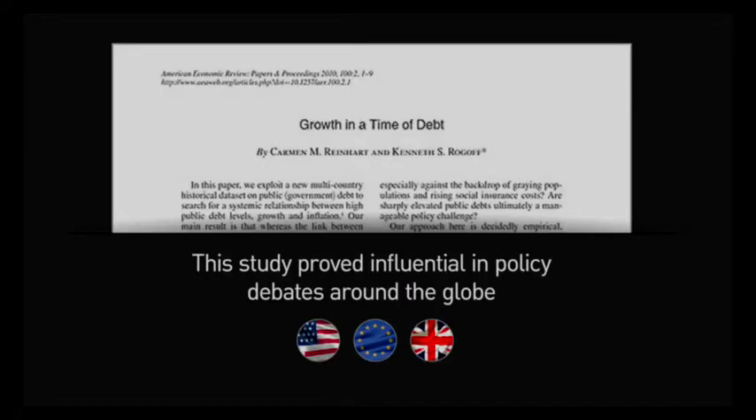The economics paper 'Growth in a Time of Debt' was published in 2010 and was cited as evidence in a U.S. budget proposal as well as by policy makers in Britain and the EU.